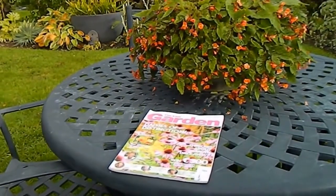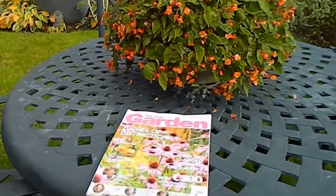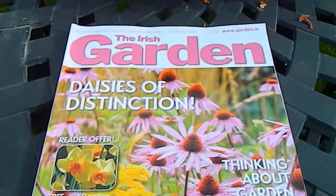Hello from Gardening at Twensa here in Ireland. This video is about the September issue of the Irish Garden magazine.